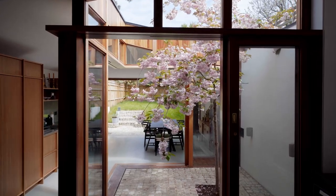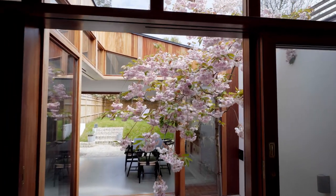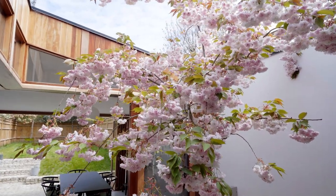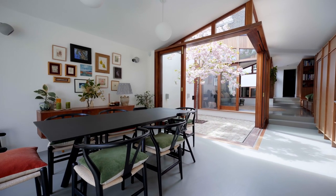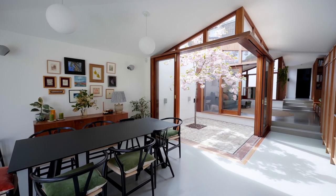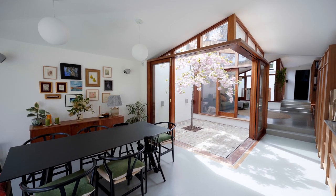My favourite room is this one — the extension. It's always astonishing when you open the doors into it and the light floods in. Every time I do it, whether it's in winter and it's dark outside and it looks like a jewel box with all the glass, or whether it's in the summer and it's flooded with light, it's just a very unusual and awe-inspiring space.